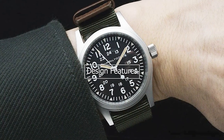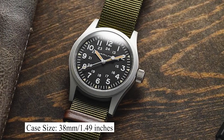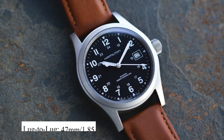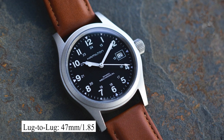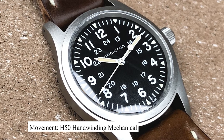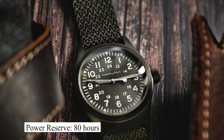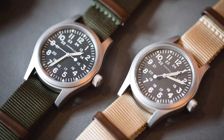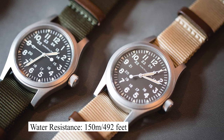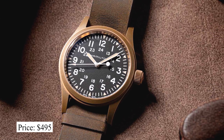Let's take a look at some of its design features. This watch has a case size of 38mm and a thickness of 9.5mm. We're looking at a lug-to-lug of 47mm and a lug width of 20mm. It is powered by its H50 hand-winding mechanical movement, which allows for a power reserve of up to 80 hours. It is protected by a sapphire crystal and has water resistance of up to 150 meters. This incredible watch is priced at about $495.